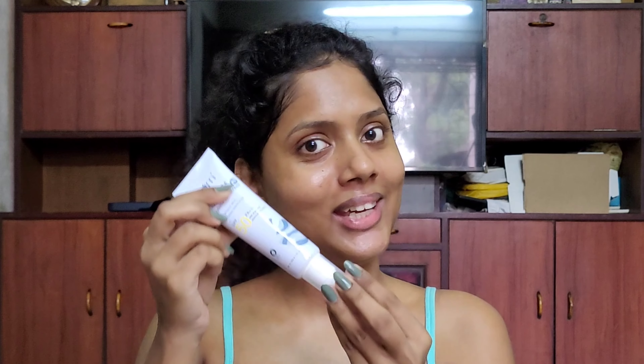After the moisturizer has settled for 2-3 minutes, I apply sunscreen. I am using the Plum Rice Water and Niacinamide 2% Hybrid Sunscreen. I don't use too much — just enough for my face. As you can see, this sunscreen doesn't leave a white cast. It is SPF 50 PA+++. After using this sunscreen in winter, my skin doesn't feel dry. I am really loving this one.